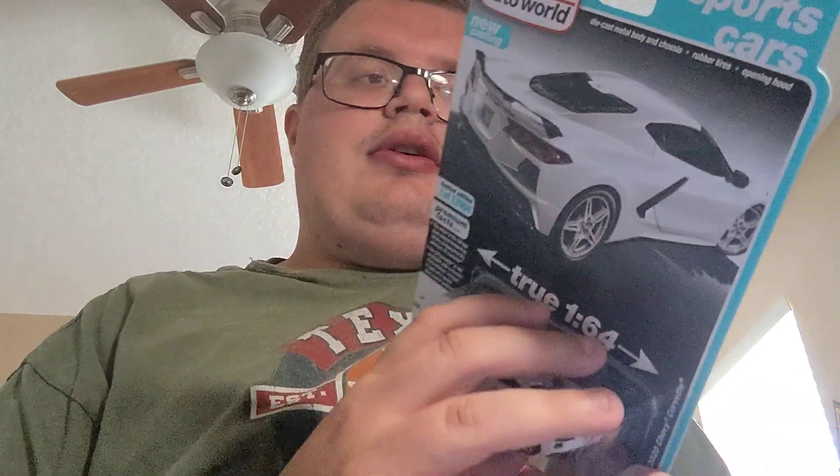And then I found on Amazon the new Auto World C8 Corvette. That's all I found this week — wasn't that much at all, very small haul. I've had worse luck lately, hopefully next week's better.